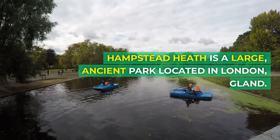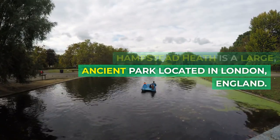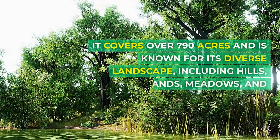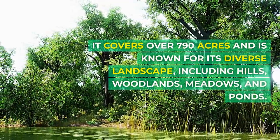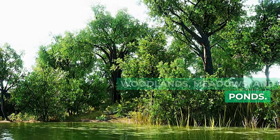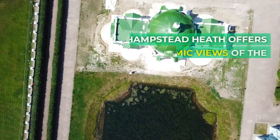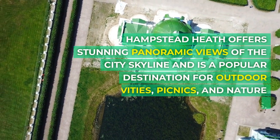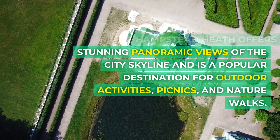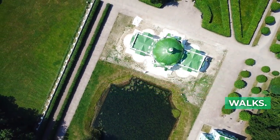Hampstead Heath is a large, ancient park located in London, England. It covers over 790 acres and is known for its diverse landscape, including hills, woodlands, meadows, and ponds. Hampstead Heath offers stunning panoramic views of the city skyline and is a popular destination for outdoor activities, picnics, and nature walks.